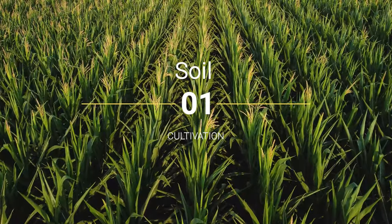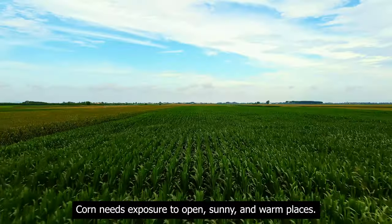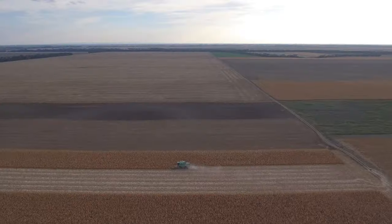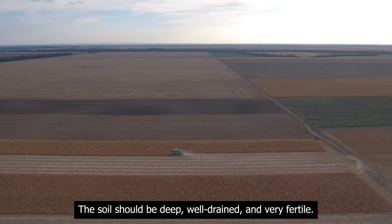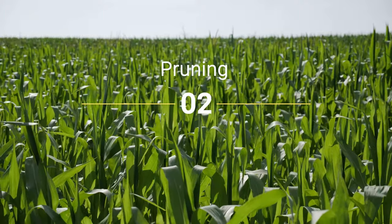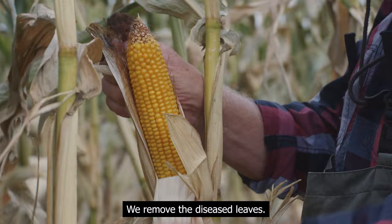Corn: soil and cultivation. Corn needs exposure to open, sunny, and warm places. The soil should be deep, well-drained, and very fertile. Pruning: we remove the diseased leaves.